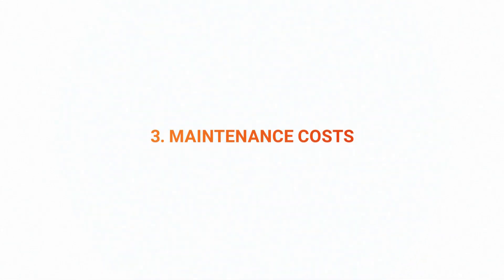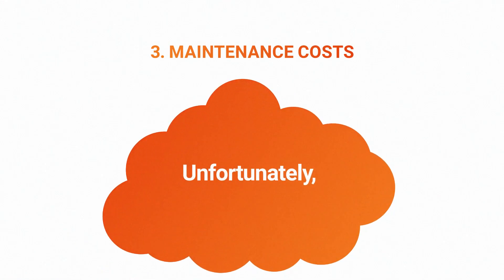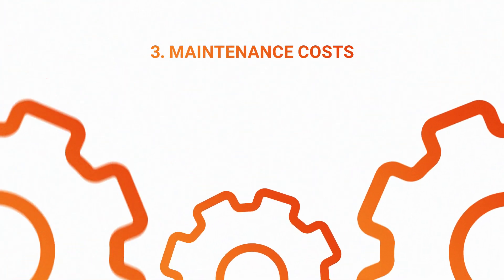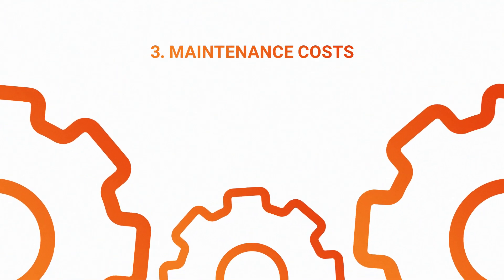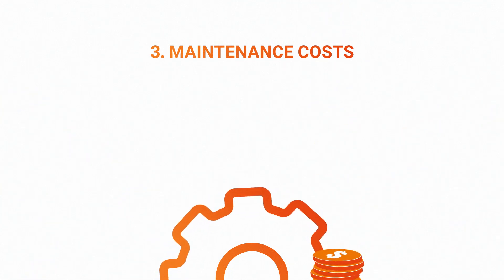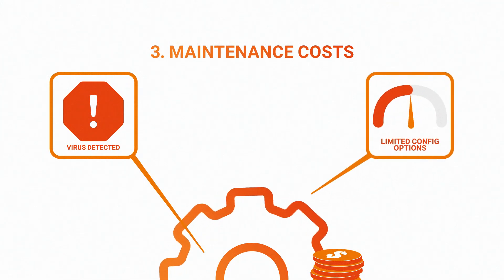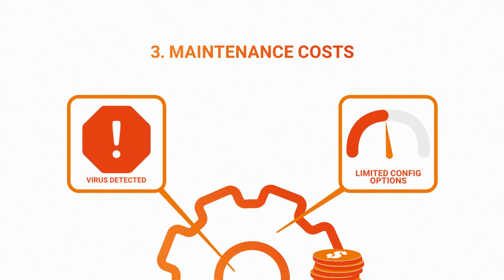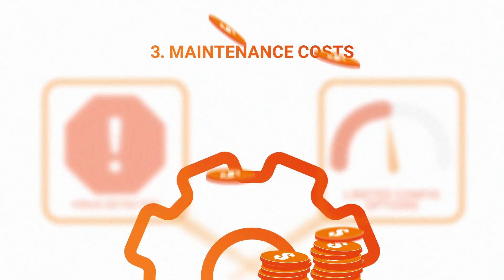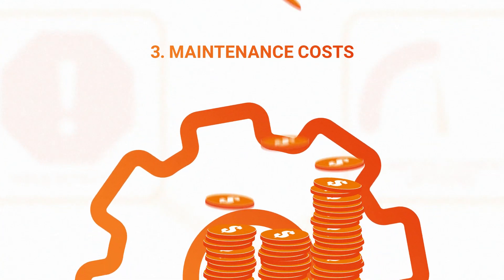Third is maintenance costs. Everyone wants to develop future-proof applications. Unfortunately, we can't see into the future, and sometimes at the beginning of projects, certain technologies seem right at the time, but in the long run end up having limitations. For instance, unforeseen security vulnerabilities and limited configuration options can become blockers when the application is running at scale. This creates significant maintenance overhead, and more resources have to be allocated to rework. This can delay entire projects getting to market.